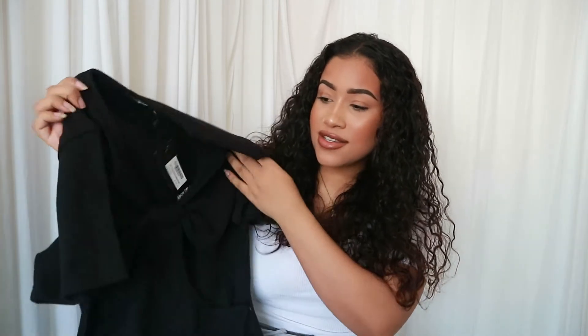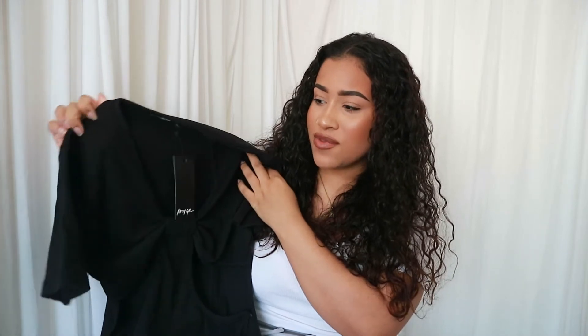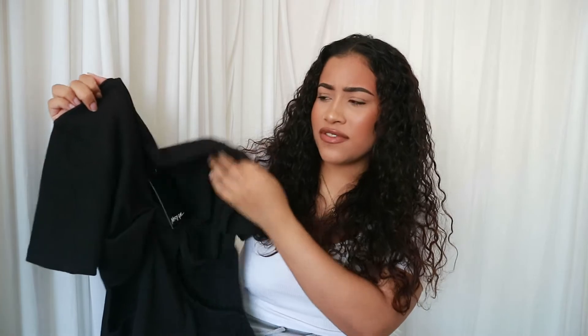I'll have all the prices and pictures on the screen and all the links down below, just to help you guys out so it's easier if you like the look of anything I've got. This is really pretty — I feel like this is a really nice dress that I can wear pretty much anywhere.